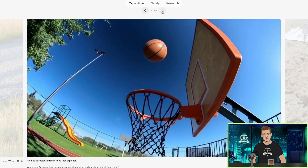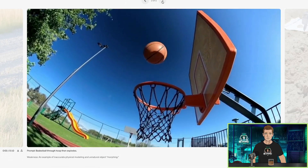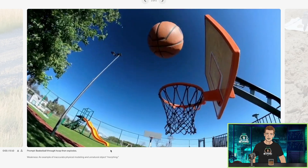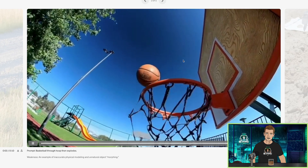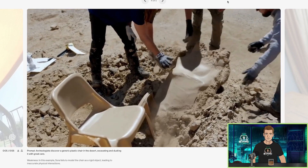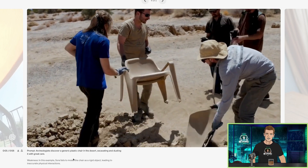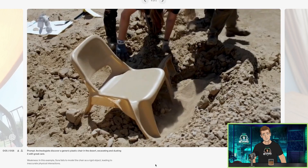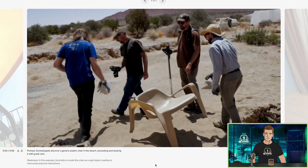A basketball threw a hoop then explodes. Wow, and another one appeared — magic. An example of inaccurate physical modeling and unnatural object morphing. It captures the shadow — look at when the ball bounces off the rim, it gets covered in the shadow of the backboard. The lighting is just changing with it. I am very curious how long each video generation takes. Archaeologists discover a generic plastic chair in the desert, excavating and dusting it with great care. Sora fails to model the chair as a rigid object, leading to inaccurate physical interactions. Look, it's walking — there it goes, it's alive. So they pull the chair out of the sand — actually looks pretty cool, though. And now it's floating and it's got a mind of its own.